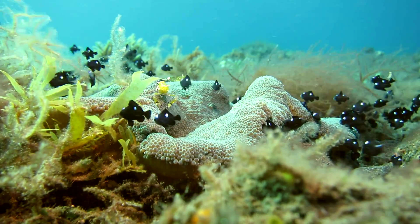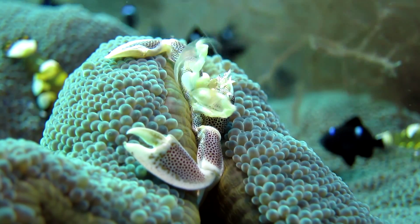Many shrimp and crabs live in anemones. This way they find refuge from predators.